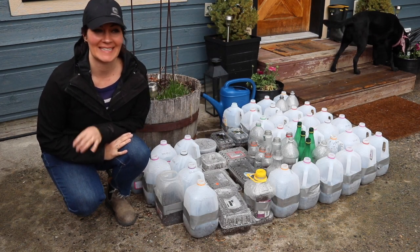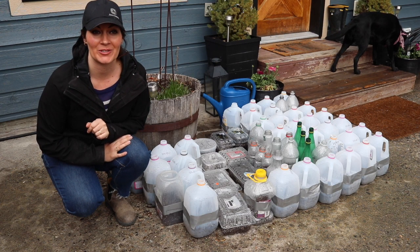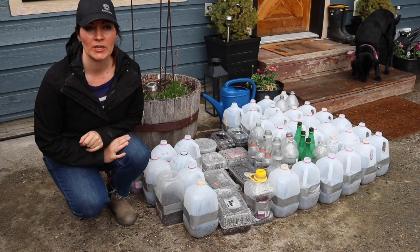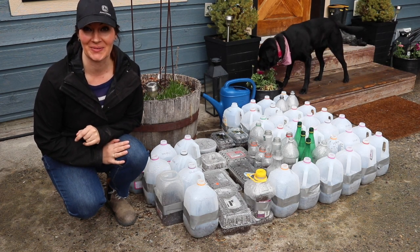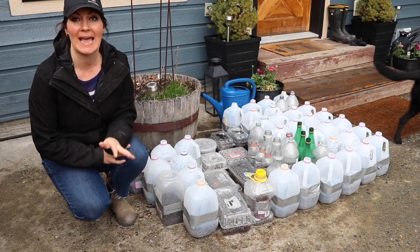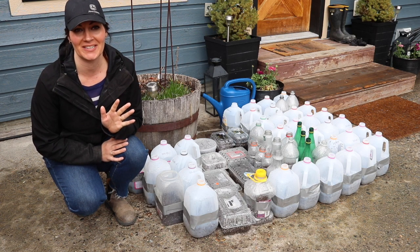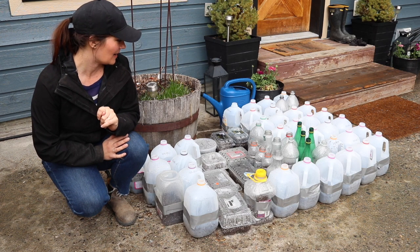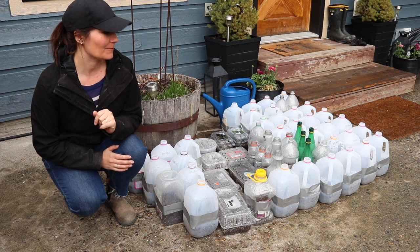Hey, welcome back! I'm Carissa and this is Carissa's Garden. This is my first update for winter sowing. I planted most of these in February and it is now end of March, so I'd like to show you what is happening. Out of about 60 containers, only 10 have germinated so far — but that's okay. I will learn patience whether I like it or not. I'm quite thrilled about what I see so far and I can't wait to see what comes up in the next few weeks.